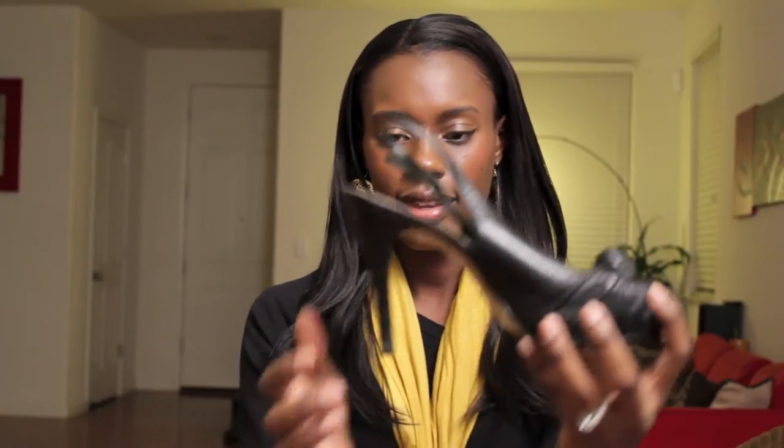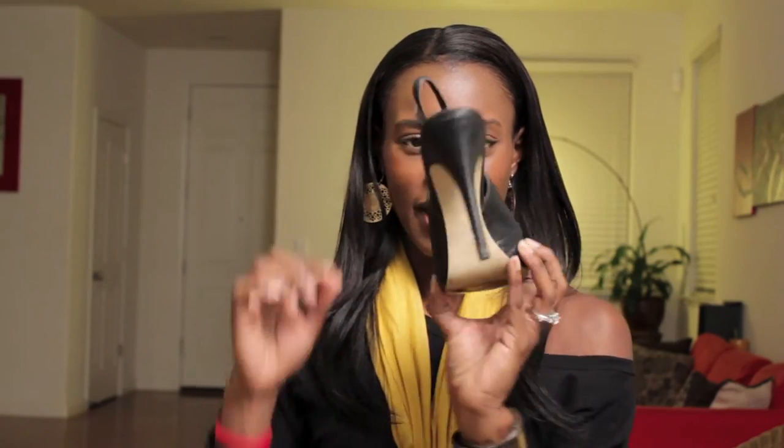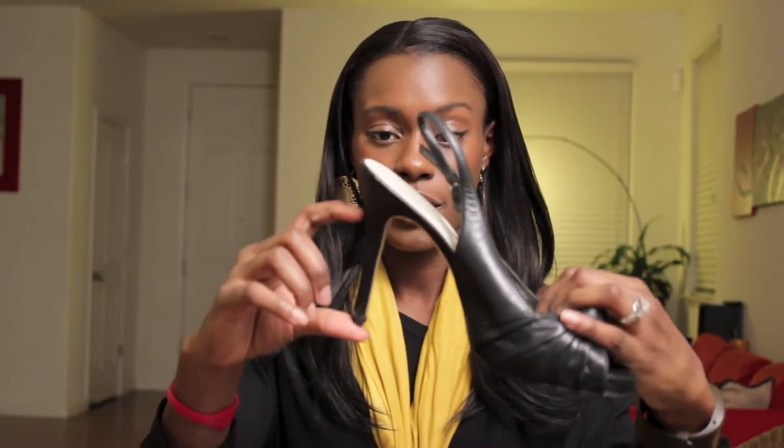Next I have an open-toe sandal. It has a little knot here so it has a little bit of style to it. Take a look at the heel — it's really thin and really tall too. This is about a three and a half inch heel, so this is also a good shoe. It has a sling back on it and it's comfortable to walk in, which is really important.